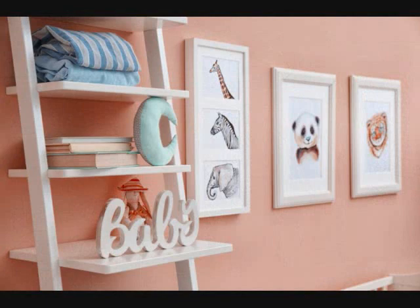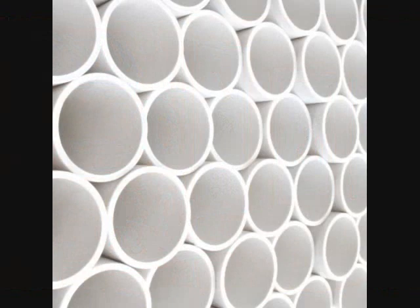16. Up the ladder to maximize space. Using small ladders is the latest trend in interior designing. They're often used to display some knickknacks or books, but you could also use them to store and display your shoes in an artsy way.